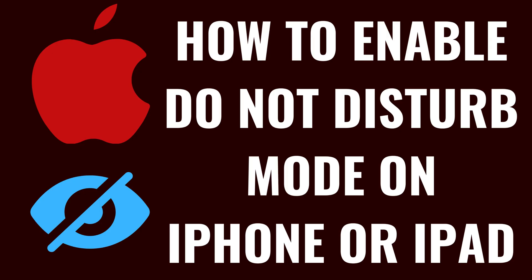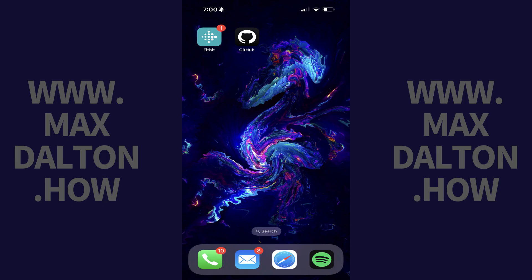The other thing you can do to stop your iPhone or iPad notifications from interrupting music is to enable Do Not Disturb. Let's walk through the steps to do that. Step 1.